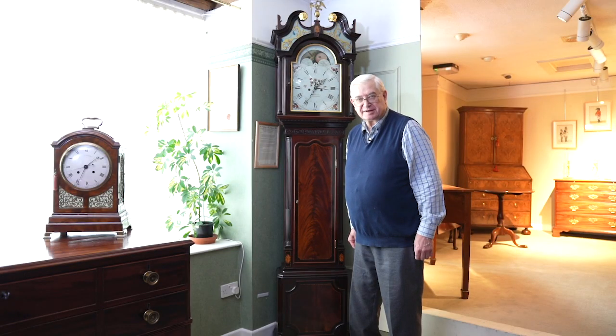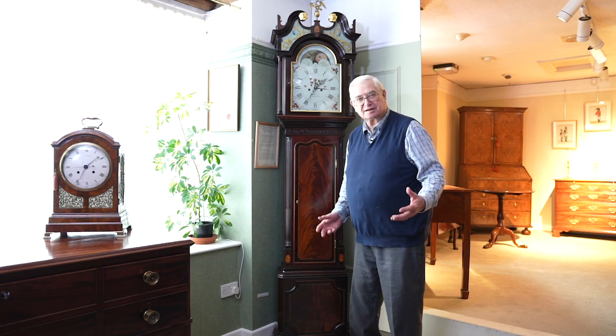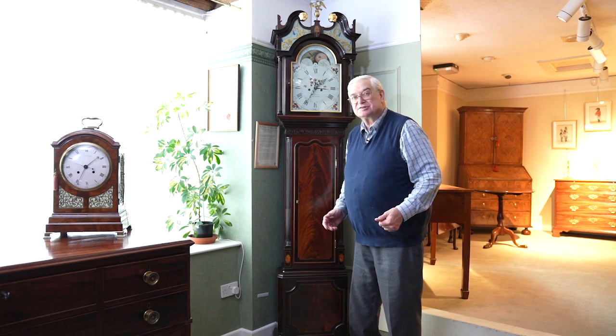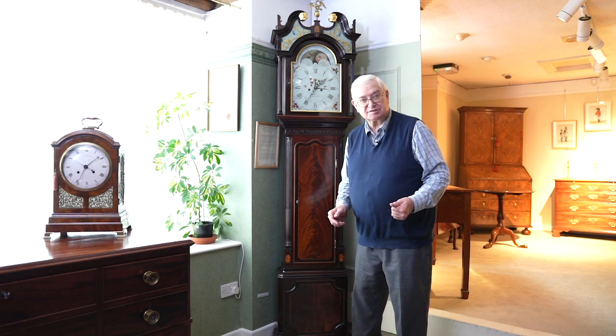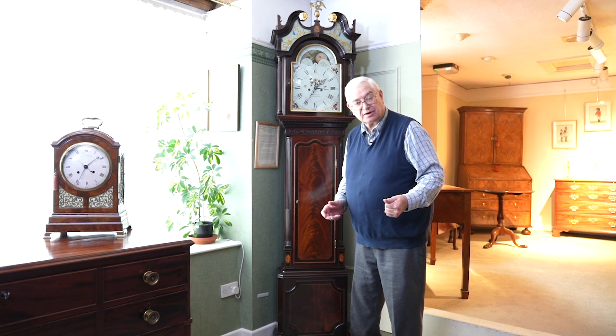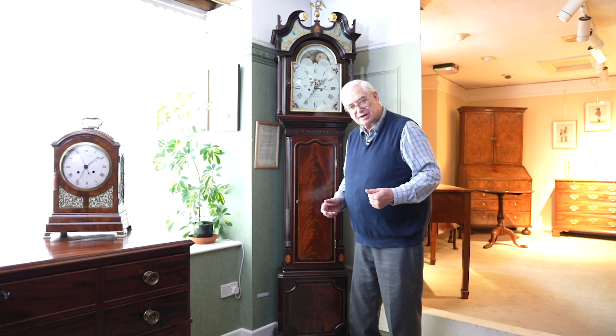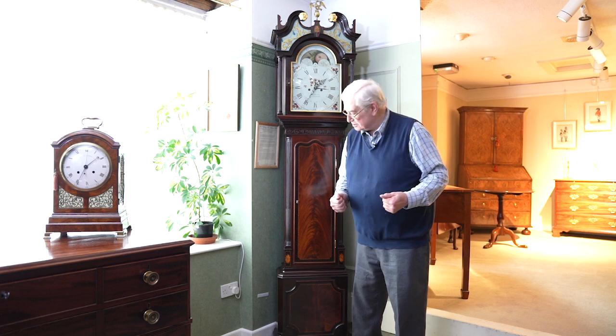A couple of weeks ago in my newsletter I asked the question what masterclass would you like us to do for you, and the suggestion came back that doing a masterclass on a clock or a few clocks would be of interest, so we decided to show you a couple of clocks that are currently in stock.